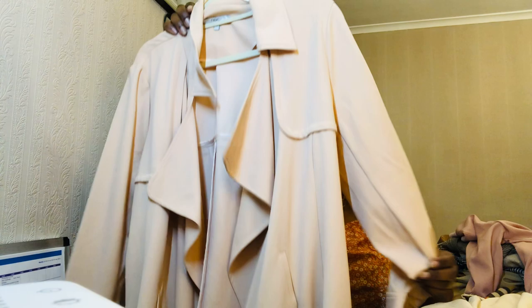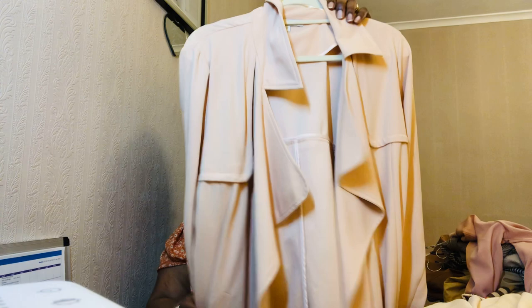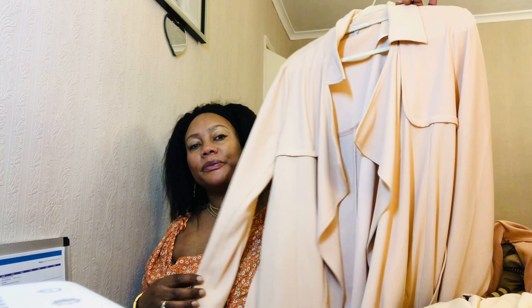Another trench coat in a nude color is this one by Next - I love Next. It's a shorter, beautiful trench coat. I love the quality and everything about it - it's perfect for the fall season.